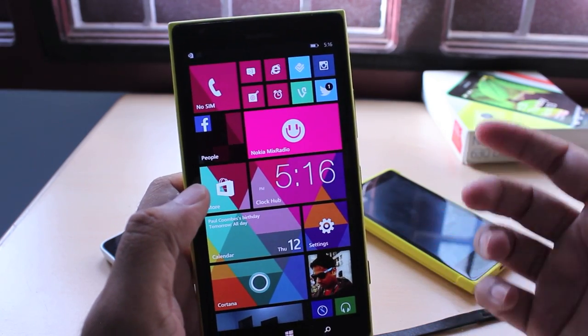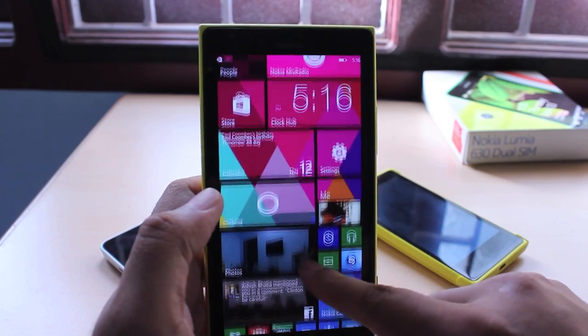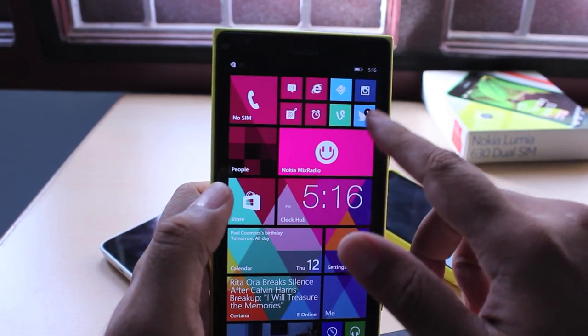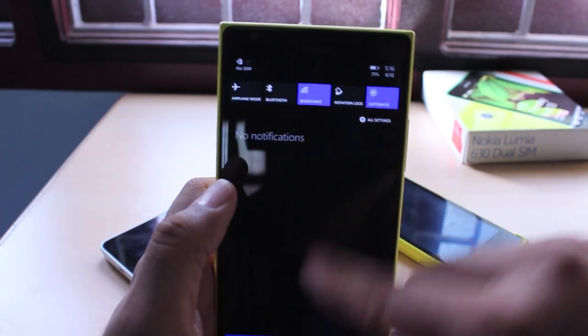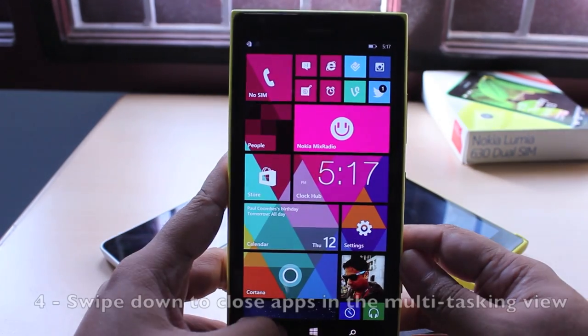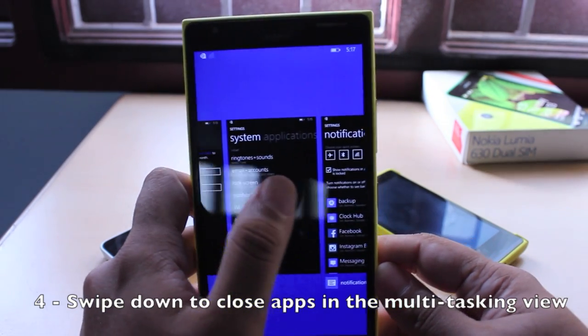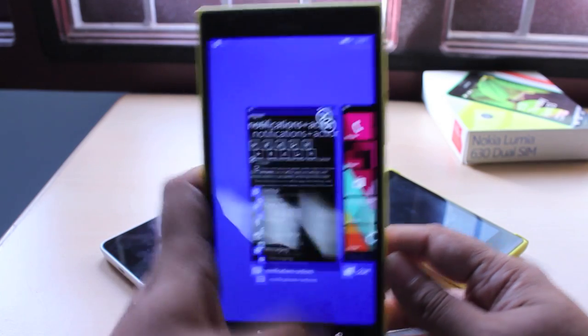Apart from that, live tiles work the same way and still come in handy. For example, you can set a weather tile or a clock tile. You can also see battery percentage when you pull down the notification shade. Multitasking works the same way — you long press the back key to go into multitasking mode — but now you can swipe down to close an app, which is much faster and very handy.